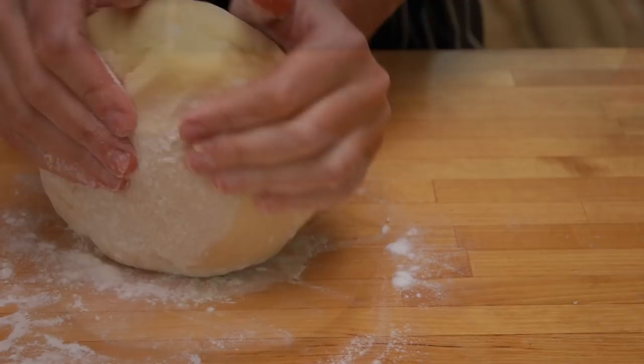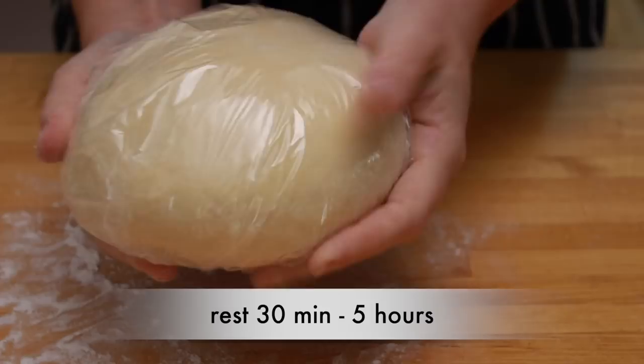Sprinkle the dough with flour, wrap in plastic, and let it sit at room temperature for at least 30 minutes and up to 5 hours. While our dough is resting, let's work on the filling.